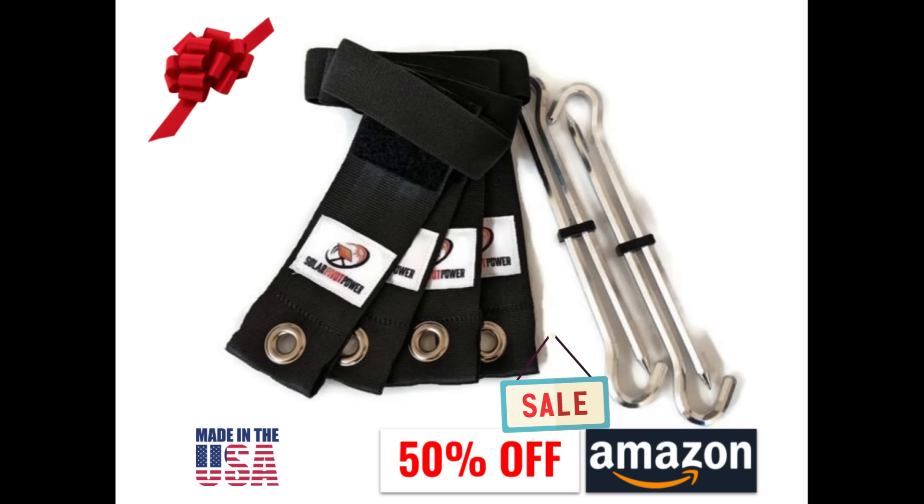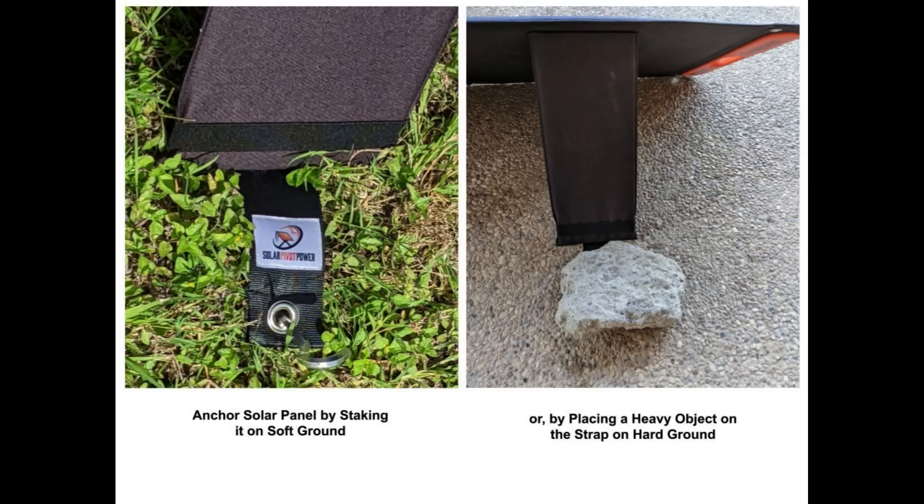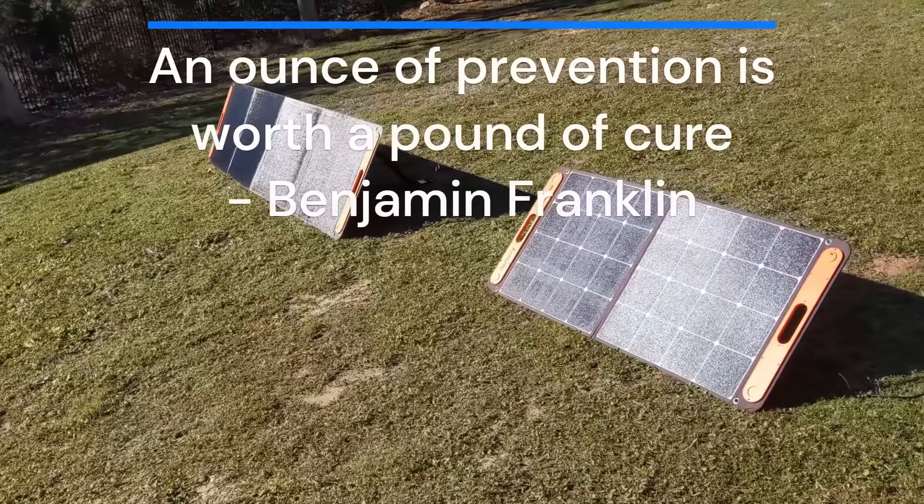Solar Stakes is an elegant solution for this problem. They are widely compatible with solar panel kickstands, designed to work on various surfaces, and we are running a 50% discount on Amazon for a limited time.